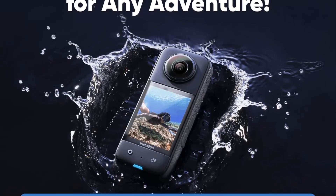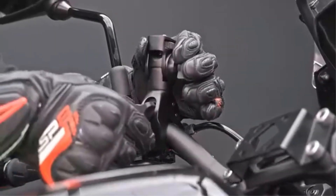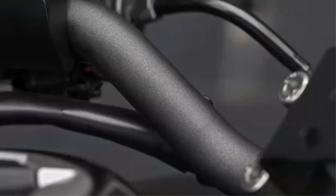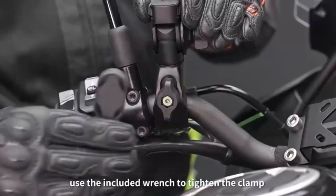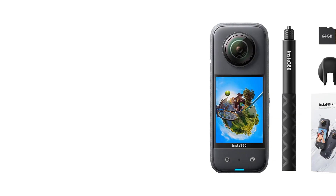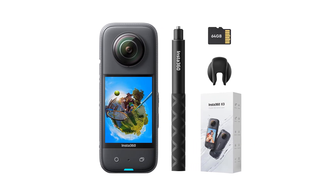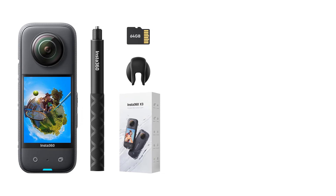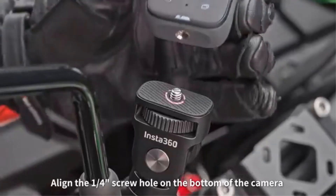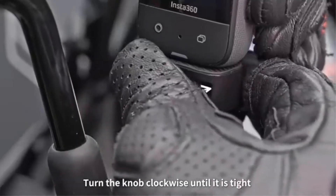The X3 offers a 4K single-lens mode for shooting wide-angle footage similar to a single-lens action cam. With FlowState stabilization and horizon leveling algorithms, the camera delivers incredibly smooth videos. The Insta360 X3 also boasts an invisible selfie stick feature that creates drone-like footage and third-person perspectives. With a 2.29-inch screen, Bluetooth connectivity, and a sleek black color design, it is a versatile and innovative tool for capturing stunning visual content.